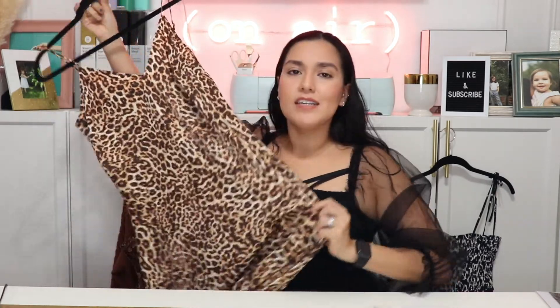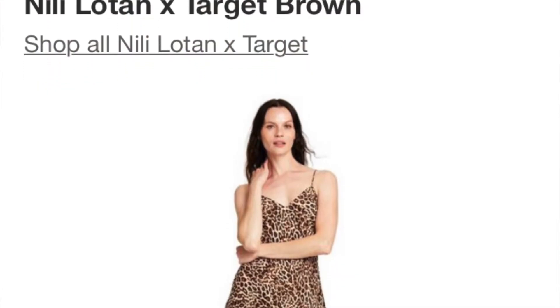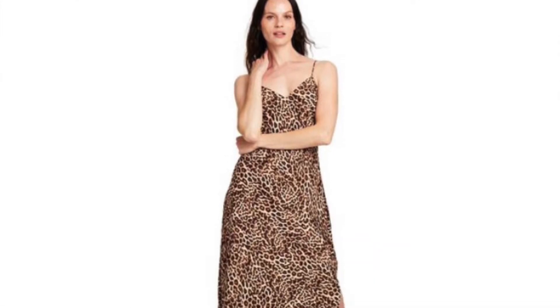Last but not least, I'm going to show you the pieces from Nilly Lothan's line. The first thing I was drawn to was this leopard slip dress. I'm really into slip dresses right now and I love leopard print. What I love about this is that it's a fall piece but also a great transition piece — for warmer days you could just wear it like this, or you can wear a turtleneck or some sort of sweater underneath. And for a DIY costume, if you want to dress up as a leopard, here's your dress. I'll tag my leopard makeup tutorial in the description box below.